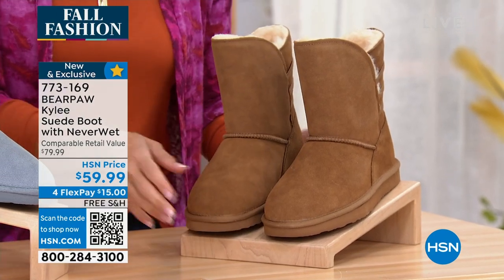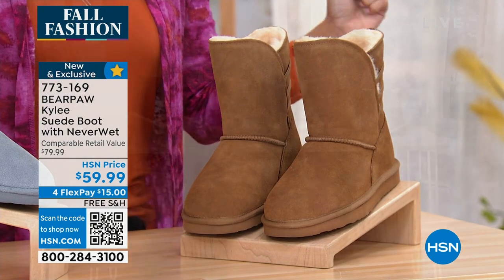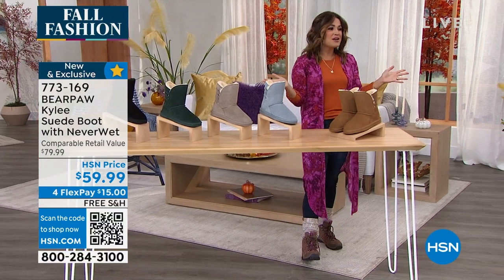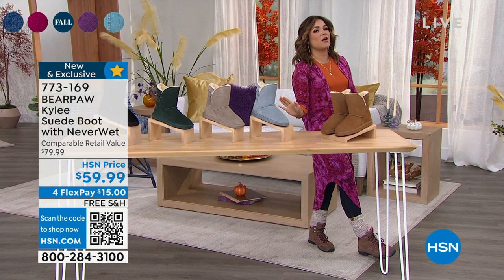I want you to notice something — free shipping and handling. All of our Bear Paw is free shipping and handling. We have FlexPay on all of it and free exchanges now at HSN. So we're going to get you all set for fall.